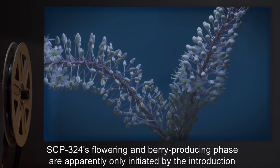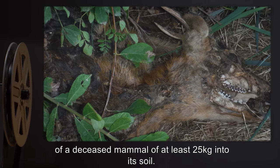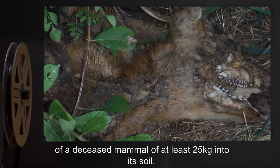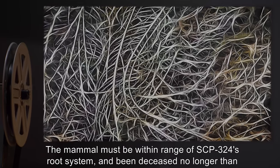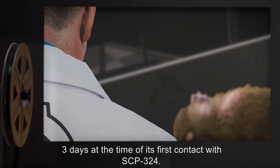SCP-324's flowering and berry-producing phase are apparently only initiated by the introduction of a deceased mammal of at least 25 kilograms into its soil. The mammal must be within range of SCP-324's root system and been deceased no longer than three days at the time of its first contact with SCP-324.